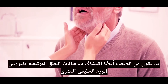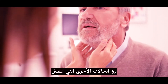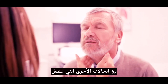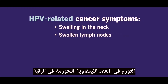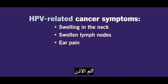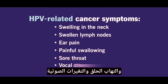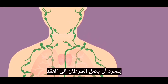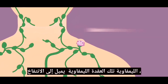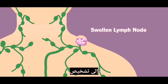HPV-related throat cancers can also be hard to detect because symptoms overlap with other conditions. Those include, but aren't limited to, swelling in the neck, swollen lymph nodes, ear pain, painful swallowing, sore throat, and vocal changes. Once the cancer reaches the lymph nodes, those lymph nodes tend to swell. This is often the symptom that leads to a diagnosis.